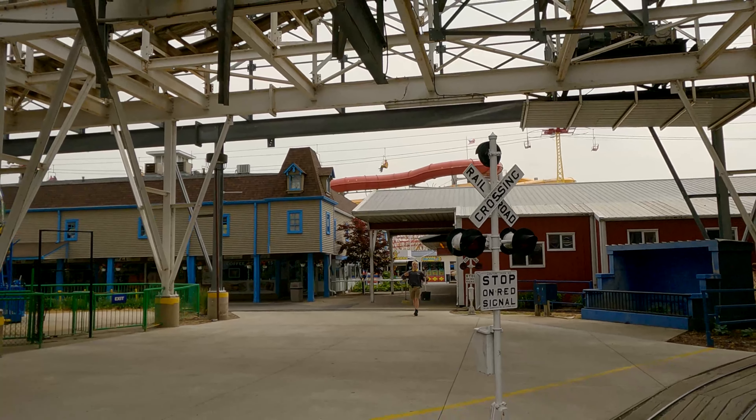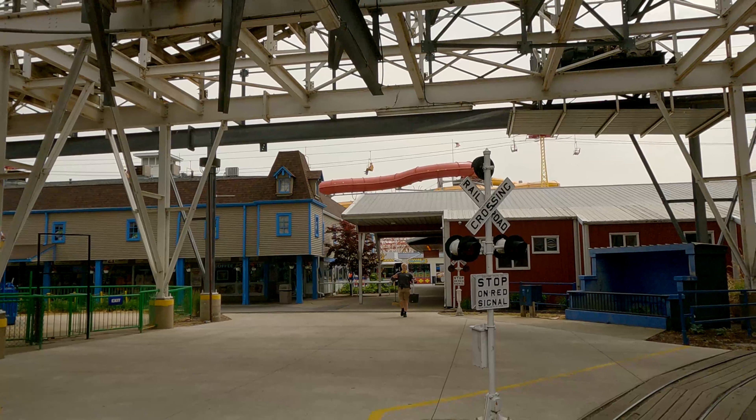Number 4 is Ghost Rider at Knott's Berry Farm — GCI or CCI, I'm not sure, but the laterals on it are absolutely crazy. It's a complete experience; I love the tunnels within it. It is easily the best coaster at Knott's Berry Farm and one of the best coasters in California. One of the best things that's ever happened.